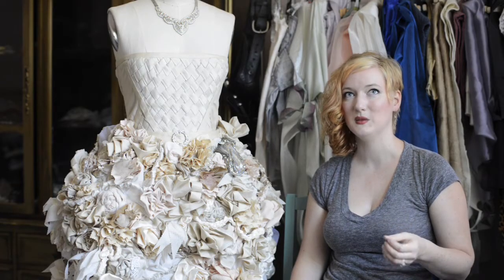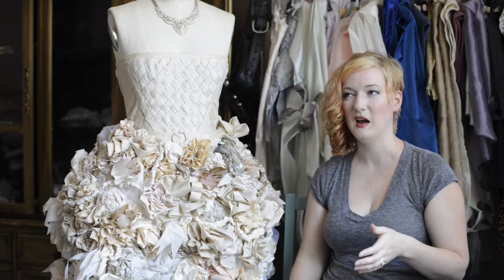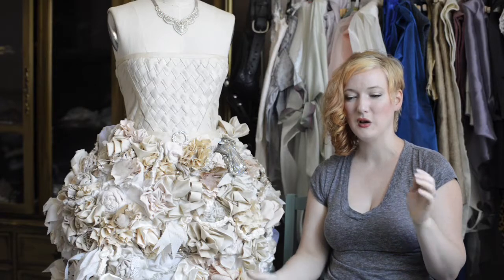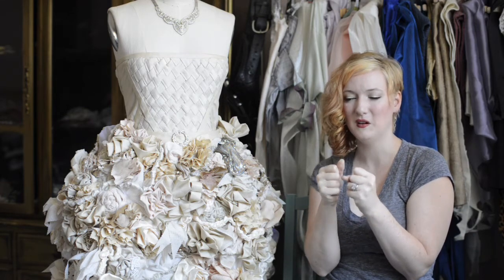One of my huge pet peeves is when you have a bride — all eyes are on her, everybody's looking at her, she's walking down the aisle — and you're like 'ooh,' and then she has a big ugly zipper right down there. So I tried to design a skirt with snaps and hooks to really hold it, because it has to be very sturdy — you have to have good bones underneath everything.